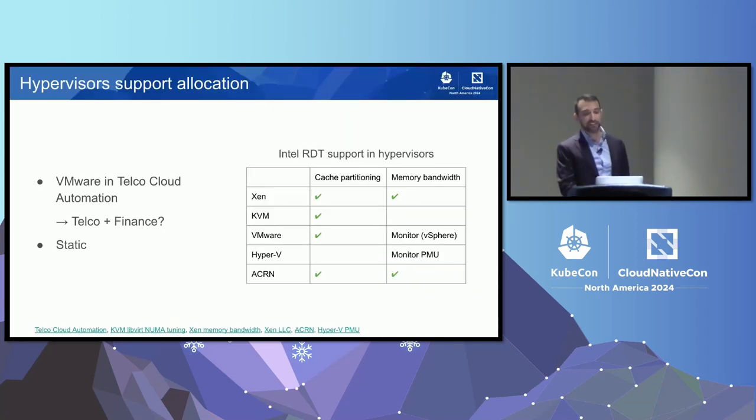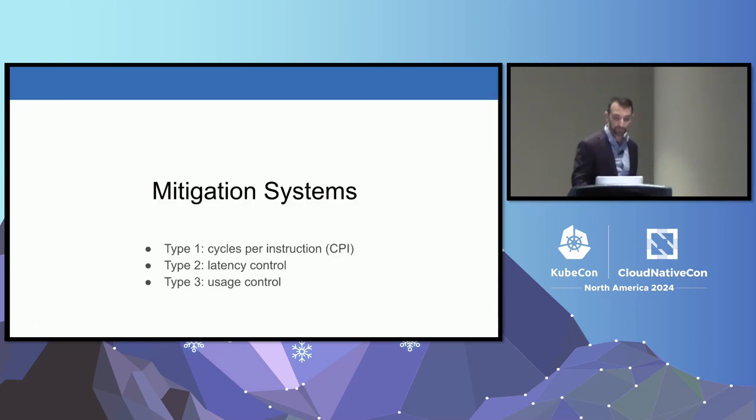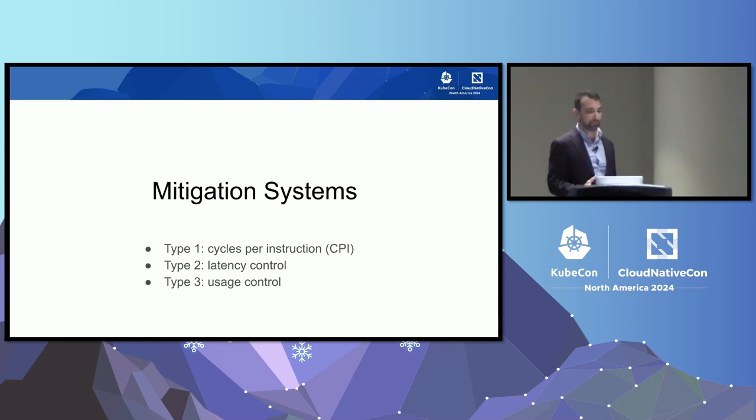Hypervisors have some support for memory and cache allocation, but there's such a scarcity of information that it's probably mostly used in niche use cases in telco and finance. Now, we saw that hardware support and Linux support exist. What systems can we build to control noisy neighbor? There are three major types of systems in the published literature — most papers fall into these three categories.